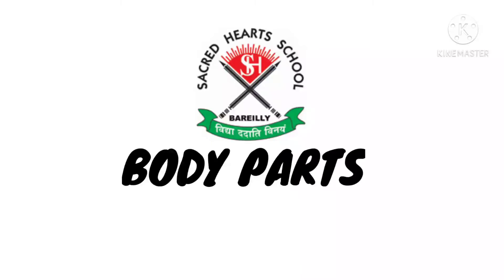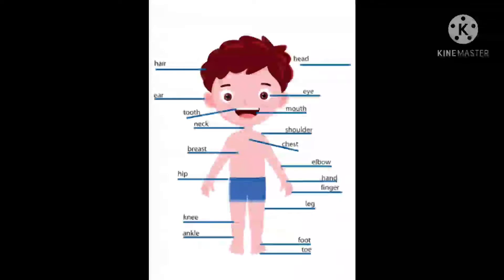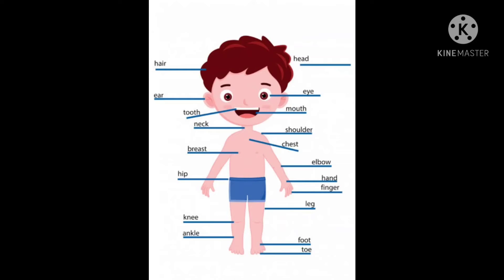Hello my lovely students. I hope you all are doing fine at your home, and today we are going to learn about our body parts. We are going to learn about our body today. So let's start.